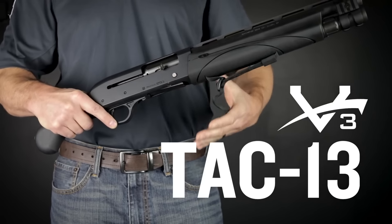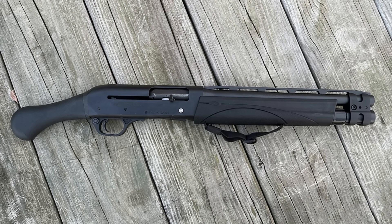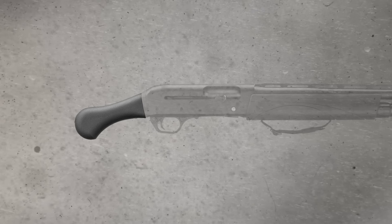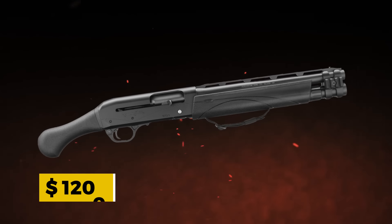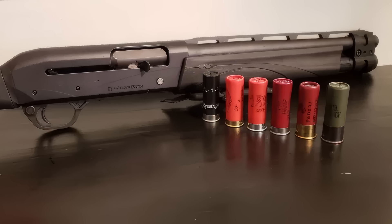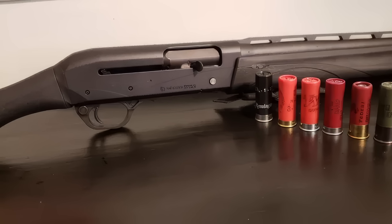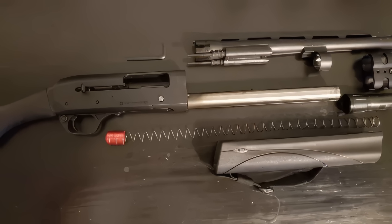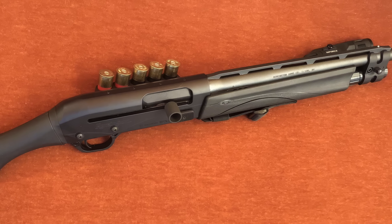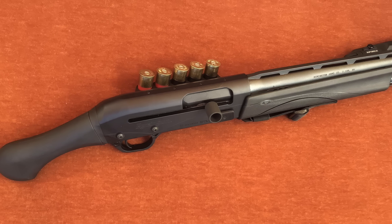The pros are easy to see: the gas-operated system makes this shotgun a dream to shoot, with less recoil than most other models on this list. The Raptor Grip and smooth cycling make it perfect for home defense. The one nitpick: it's expensive, coming in at around $1,200 — by far the priciest shotgun on our list. But you're paying for quality, and with the TAC-13, you're getting what you pay for. It excels in any home defense scenario, especially tight spaces, and its smooth cycling and reduced recoil make it easy to handle even for those who aren't used to shooting a shotgun regularly.